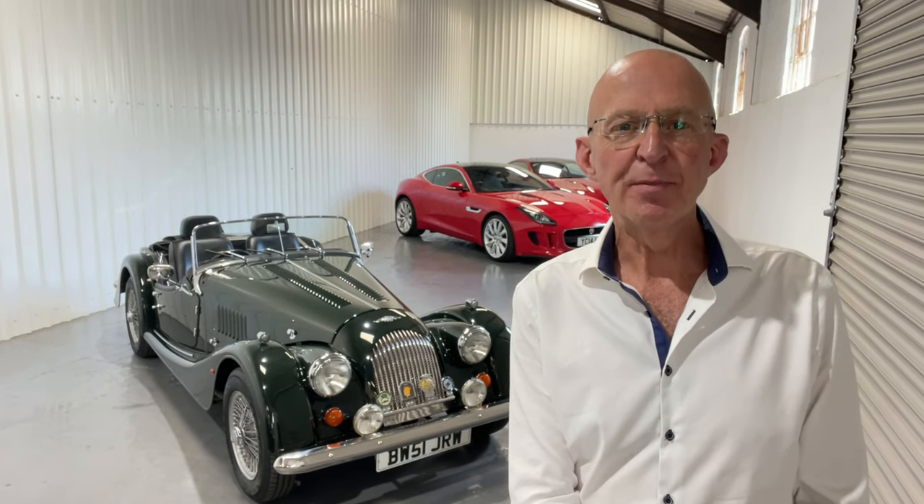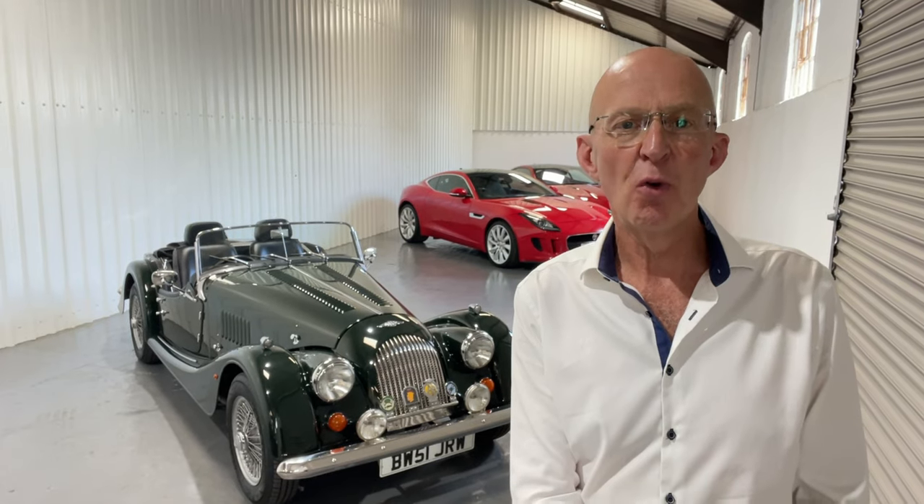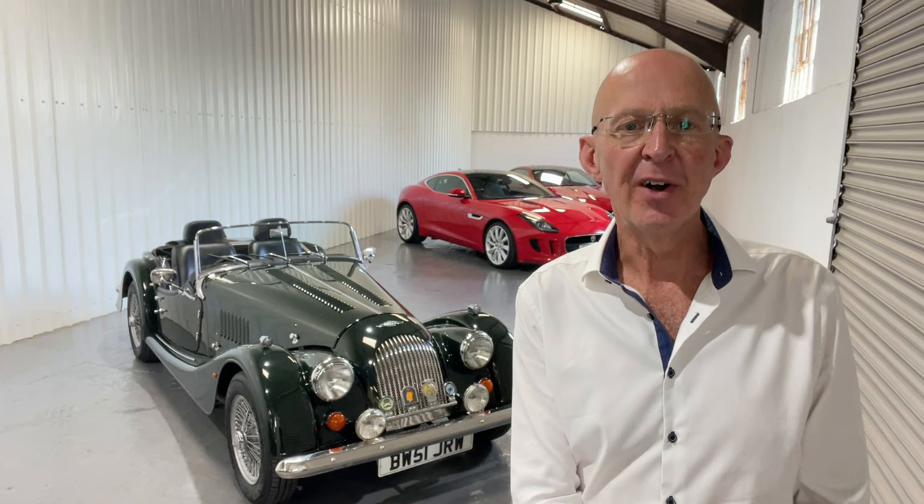Hello, my name is Tim. My company is Sports and Touring, and it's my great pleasure to show you this beautiful Morgan 4/4 1.8 injection in Connaught Green with very low mileage.